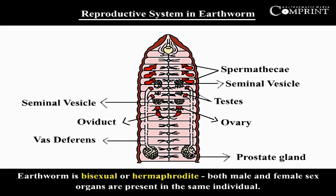Reproductive system in earthworm. Earthworm is a bisexual or hermaphrodite animal. Both male and female sex organs are present in the same individual.